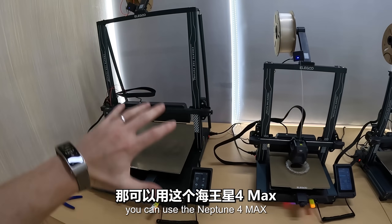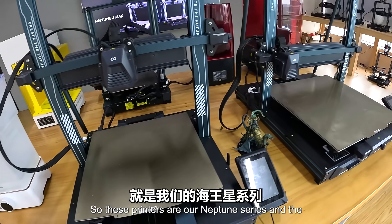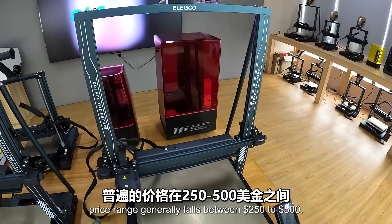They are also different in sizes depending on your printing needs. If you need a larger model, you can use the Neptune 4 Max. The Neptune series price range generally falls between $250 to $500.